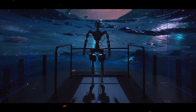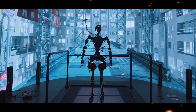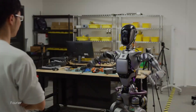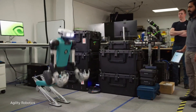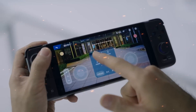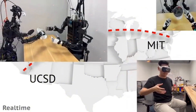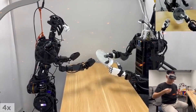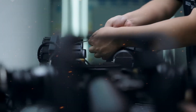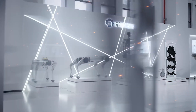Ethical considerations: as with any advanced technology, the development of the Fourier GR2 raises important ethical questions. One of the most pressing concerns is the potential for these robots to blur the line between human and machine. As the GR2 and other similar robots become more integrated into our daily lives, it's important to consider the implications of this relationship. How much autonomy should we grant to these machines? While the GR2's ability to make decisions based on context is impressive, it also raises concerns about control and accountability. If a robot makes a mistake or a decision that leads to harm, who is responsible — the manufacturer, the user, or the robot itself? These are complex questions that will need to be addressed as AI and robotics continue to evolve.